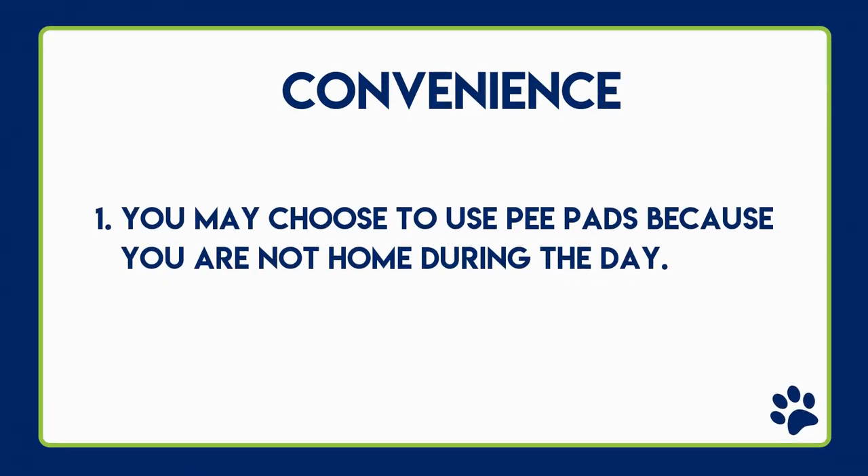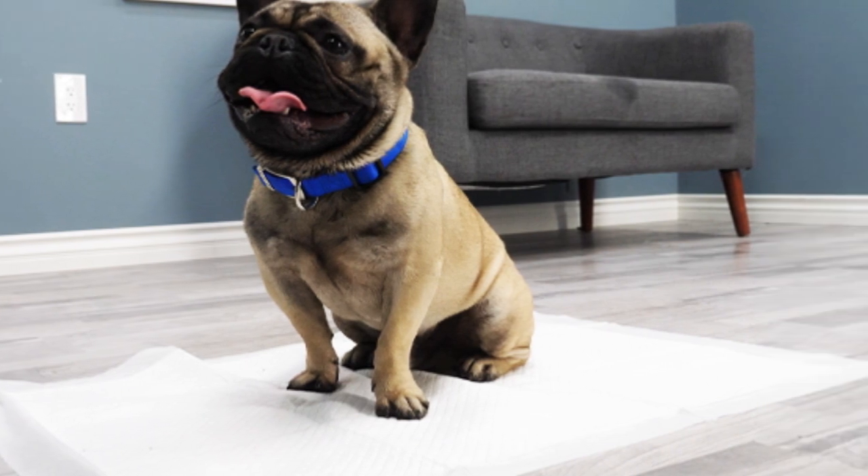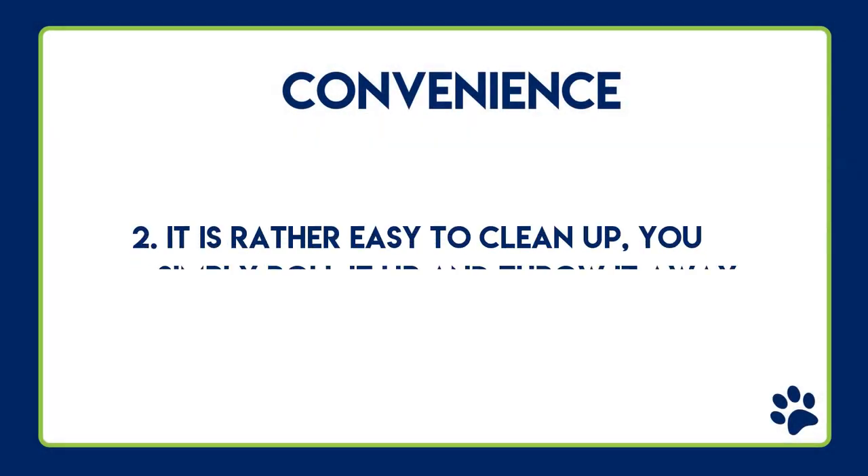Here are some conveniences with using pee pads for your new puppy. Convenience number one: you may choose to use pee pads because you are not home during the day. This allows your puppy to have a designated spot to use the restroom.